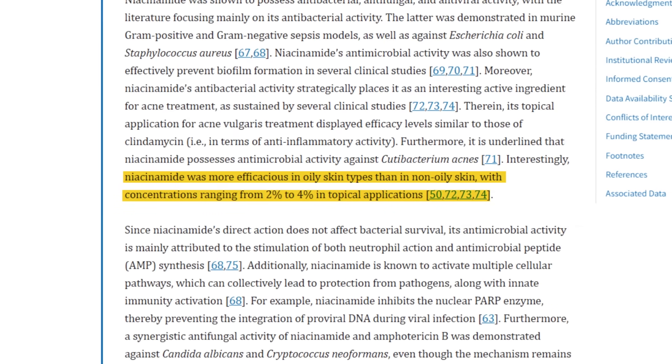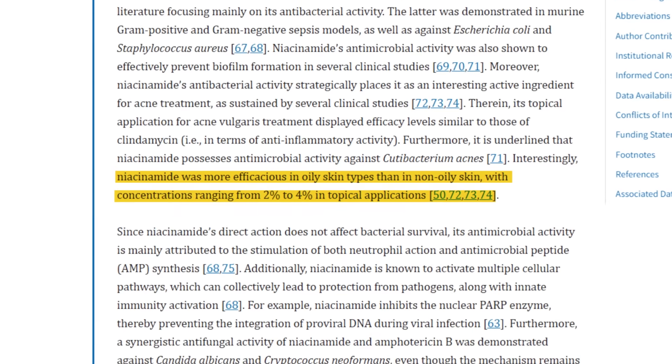For niacinamide, even in our original video, the body of evidence supports concentrations of less than 5% — even as low as 2% — having benefits on the skin. The irritation threshold does increase with concentration, so if you get above 10%, it's probably unnecessary. If you get above 15%, it's probably completely unnecessary, and you will still get benefits at concentrations lower than 5%.